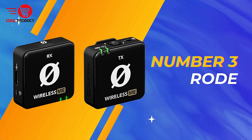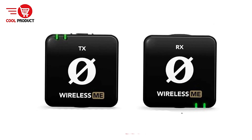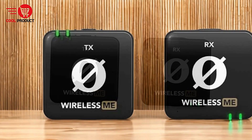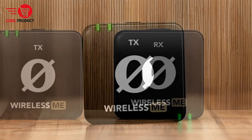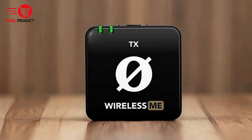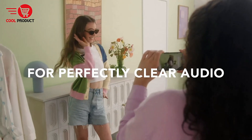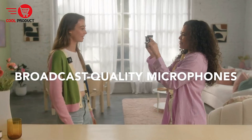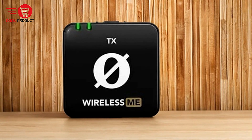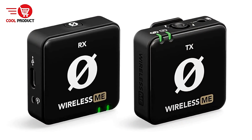Taking the third spot is the Rode Wireless Lavalier Microphone. The Rode Wireless Lavalier Microphone system offers an ultra-compact and versatile solution for a range of recording needs, from filmmaking to podcasting. Pros: compact and user-friendly — the Rode is praised for its ultra-compact design, making it highly portable and easy to use. Its small size and simplicity in setup are ideal for quick deployments, whether you're on the go or in a studio setting. The dual microphone system includes a microphone in both the transmitter and receiver, allowing for flexible recording setups, such as capturing clear audio from a subject up to 100 meters away, or recording interviews and voiceovers from behind the camera.